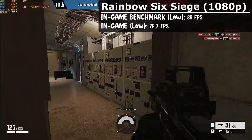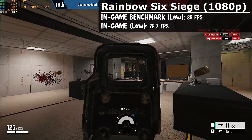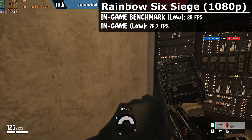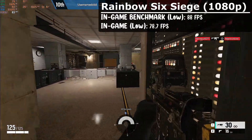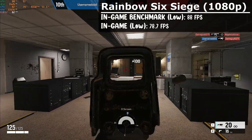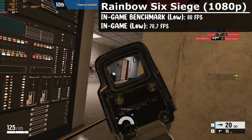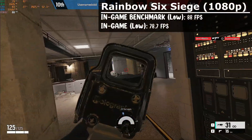Next up we have Rainbow Six Siege, and it played pretty well too. In the in-game benchmark it shows 88 FPS, but after testing in-game we got an average of 78.7 FPS with low settings. The benchmark was either optimistic or the gameplay was more intensive than normal, but either way this performs well for a budget mini PC.